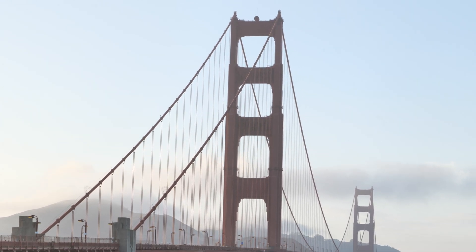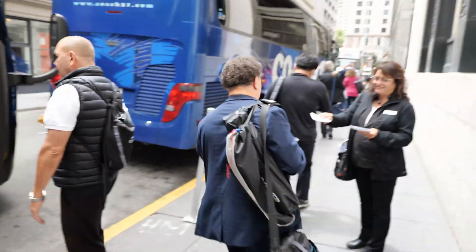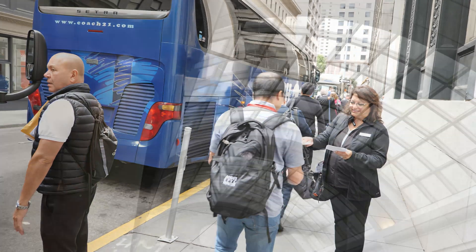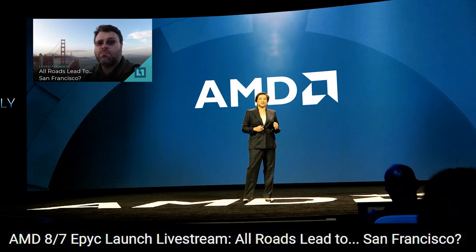Let's get started. All roads lead to San Francisco. Hot on the heels of the Ryzen launch is the EPYC launch — second generation EPYC. I'm here in San Francisco. AMD invited me, I came down, I did a live stream. It's pretty awesome. AMD is launching EPYC.